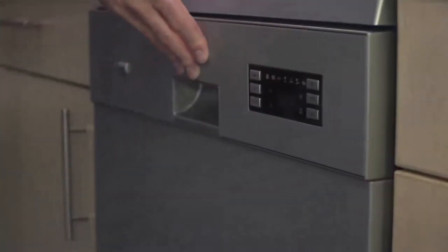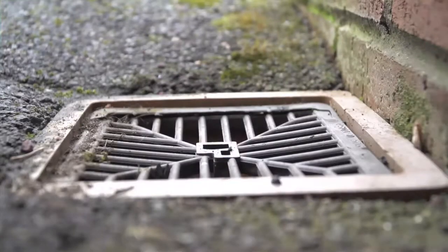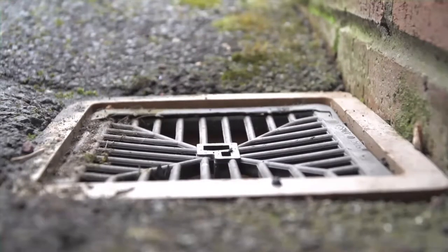Domestic appliances such as dishwashers or washing machines, your bathroom and toilet soil pipes, and the kitchen and utility room soil pipes are also your responsibility if you're a property owner.